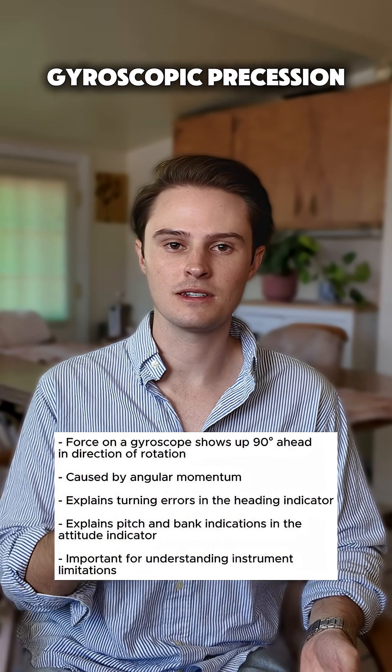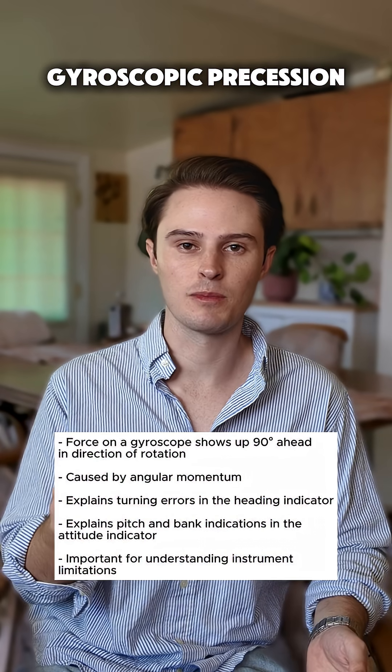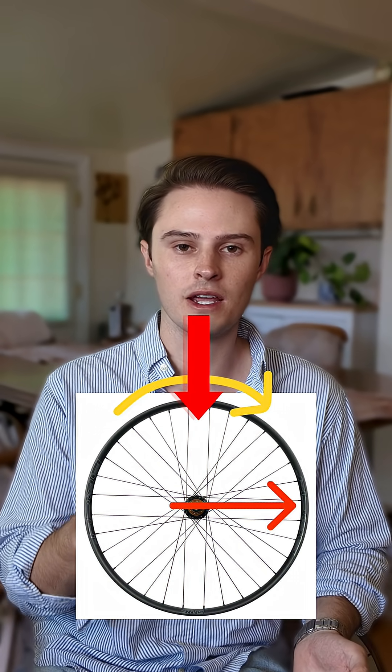Gyroscopic precession doesn't just apply to these instruments — it also applies to the propeller and turning tendencies. So if we have a bicycle tire rotating clockwise and we apply a force at the very top, that force is actually going to be felt 90 degrees ahead in the rotation, right here.